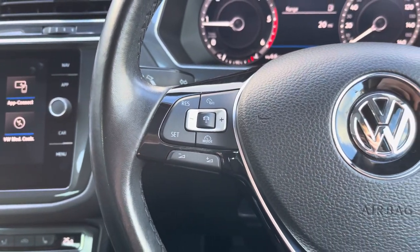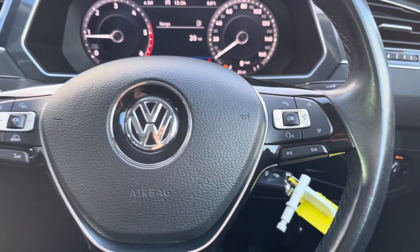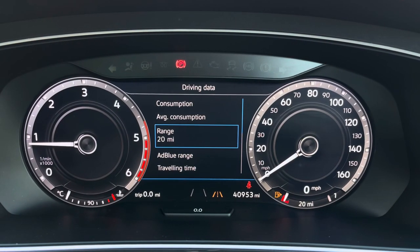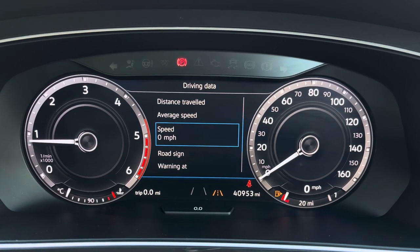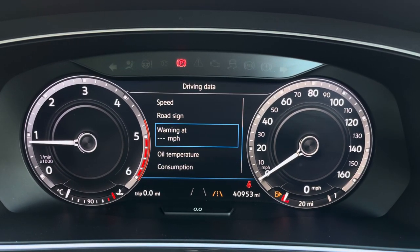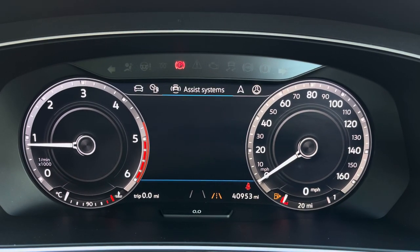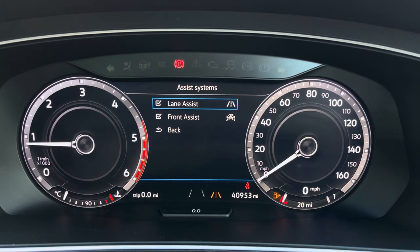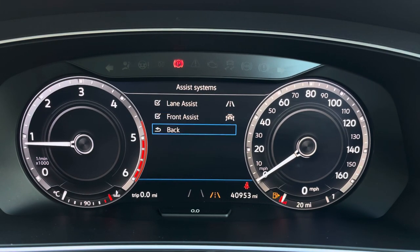On your steering wheel you've got your adaptive cruise control, which is perfect for those motorway commutes. To the right you have controls for your virtual cockpit in the instrument cluster — this is a full digital display which includes your dials and gauges. You've got access to all different driving data, ranging from your fuel consumption to your digital speedometer. You've also got your driver assist with lane assist and front assist — features that keep you nice and safe while you're on the road.